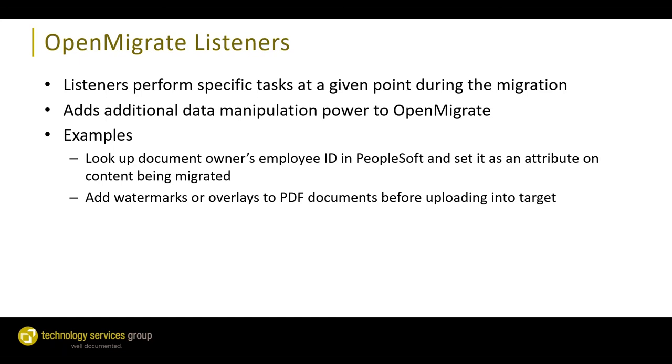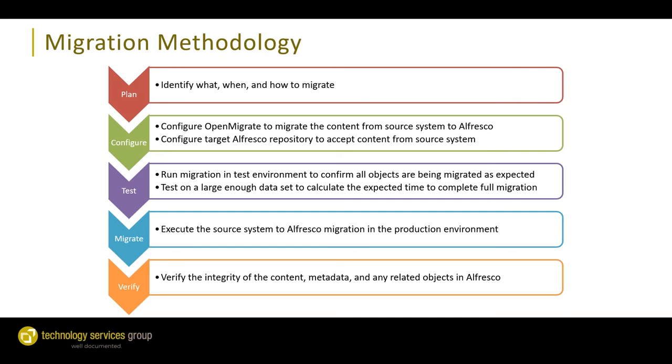OpenMigrate also has a concept of listeners — used to perform specific tasks at any given point during the migration, adding additional data manipulation power. For example, we might use a listener to look up a document owner's employee ID in an external system and apply it as metadata. Another example: applying watermarks or overlays and stamps to PDF documents as part of the migration.